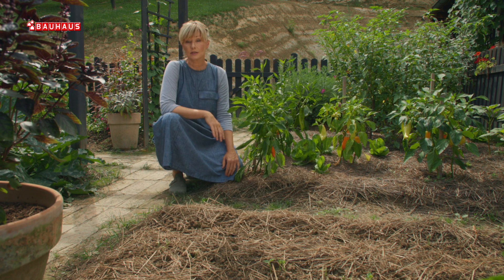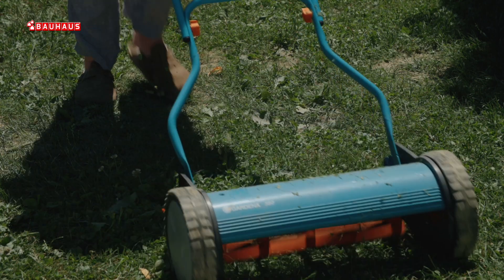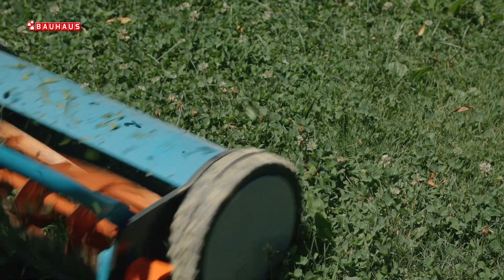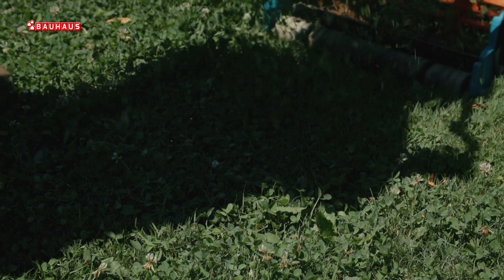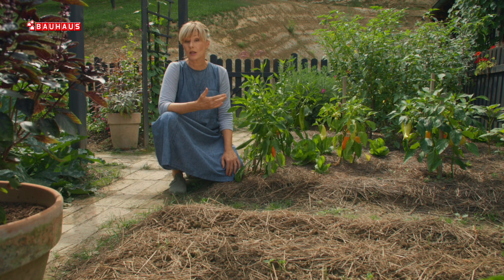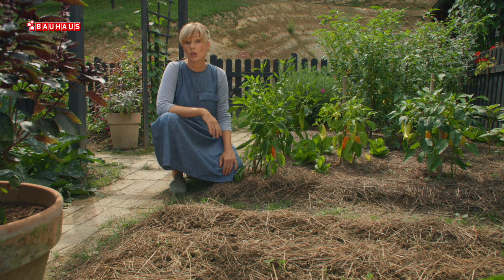Za pokrivanje gredica u povrtnjaku, odnosno za malčiranje, možemo koristiti različite materijale, pa čak i travu koja je zaostala nakon košnje. Naravno, prije toga trebate ju osušiti. No najčešće se koriste slama ili sjeno. Sjeno je zapravo bolje rješenje za organske vrtove jer nastaje nakon košnje livadnog bilja koje se zatim suši i balira, dok slama zaostaje nakon žetve žitarica pa može sadržavati ostatke pesticida.